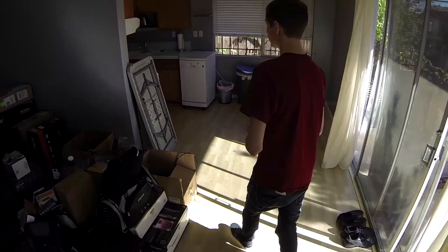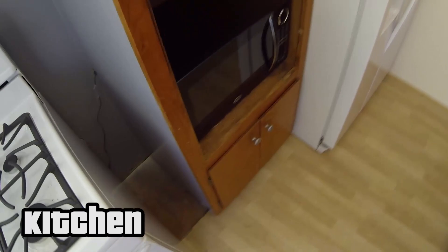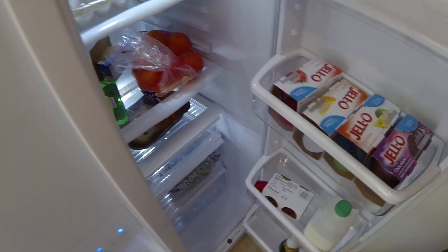Let's go to the kitchen. The kitchen is pretty small but we have a nice little microwave for Darius and Turtle to burn down the house. We have a little fridge with a couple of things in it — eggs, jello shots, some lasagna, some apple juice, some oranges, and some broccoli when we're healthy.